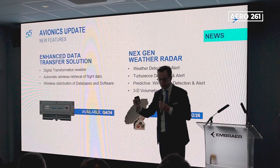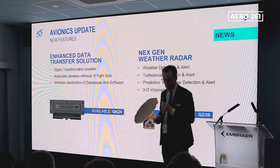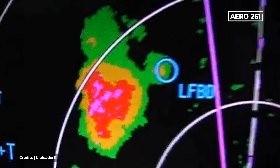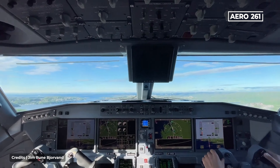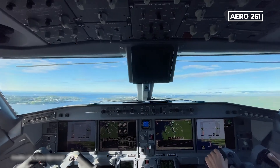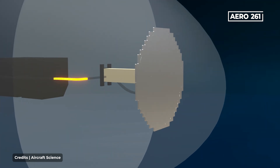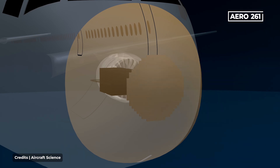Data transfer solutions and an improved weather radar will be upgraded for the E-2. This next-generation weather radar is smarter than its predecessor, helping pilots detect potential turbulence more precisely, with predictive windshear detection and 3D volumetric scanning. Embraer expects to roll out this new technology by Q2 of 2026.